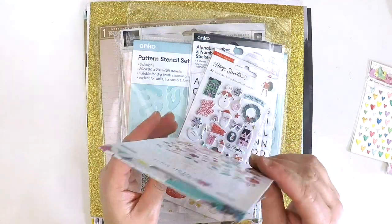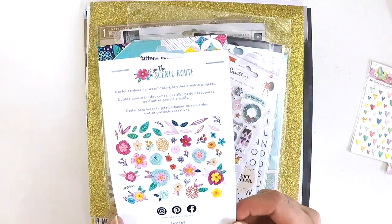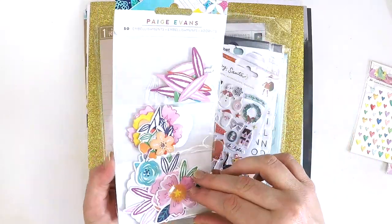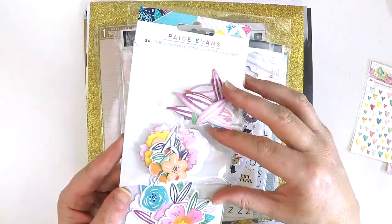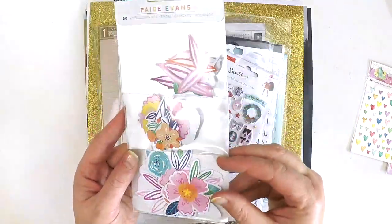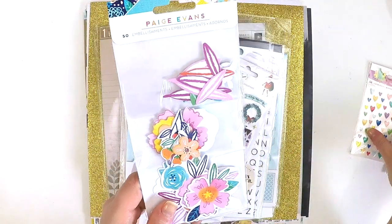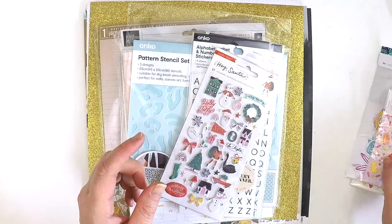The new Paige Evans collection called Go the Scenic Route - I picked up just the florals there. I've got some of the papers that I'll share with you in a minute, but that little florals pack makes for a super sweet, easy layout. And I thought that's what I need at the moment when my mojo's starting to reappear.